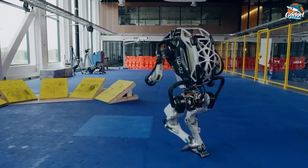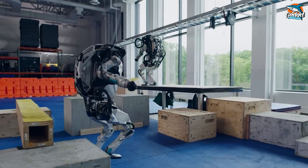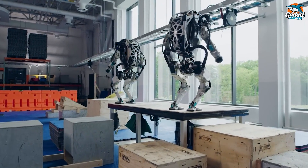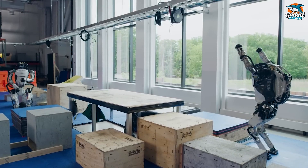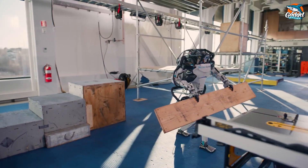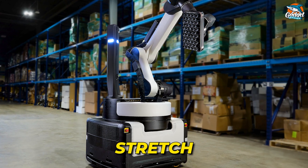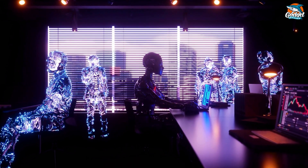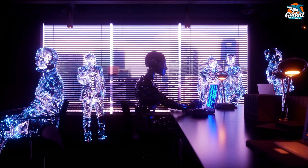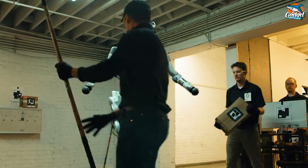While we've seen Atlas pull off impressive parkour stunts and tackle mock construction work, it's important to note it's still very much a work in progress. Its hydraulic design means it's not quite ready for prime time in the real world, but demonstrations like this show that Atlas and other humanoid robots have serious potential for handling tough manipulation tasks when properly equipped. Unlike Boston Dynamics' other robots like Spot and Stretch, which are available commercially, Atlas is strictly a research platform. The team behind Atlas is all about pushing the boundaries of what's possible, using each breakthrough to improve not only Atlas itself but also the hardware and software of other robots. The ultimate goal? A robot that can go anywhere and do anything — essentially matching the physical capabilities of a human.